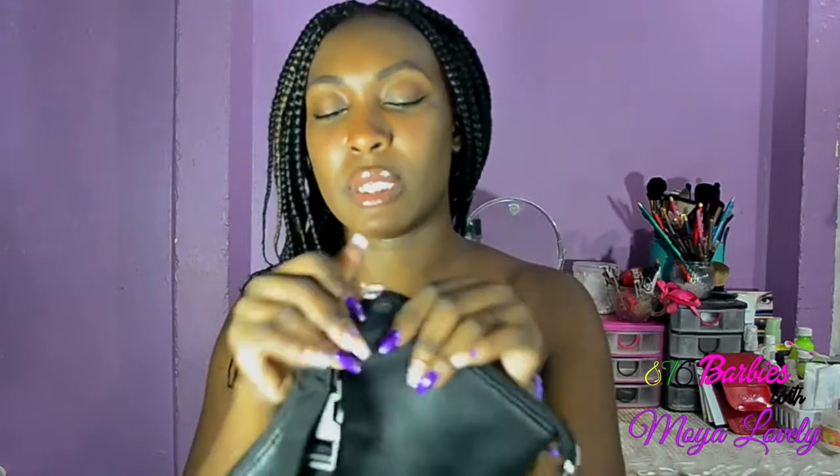The next thing is a little something I got for my kit. I got this off AliExpress. It is a brush case — like a brush belt, but you can zip it up. It's a zippable chain belt brush case.